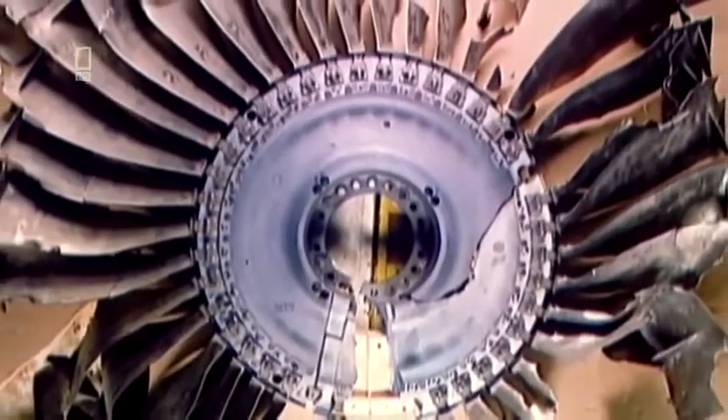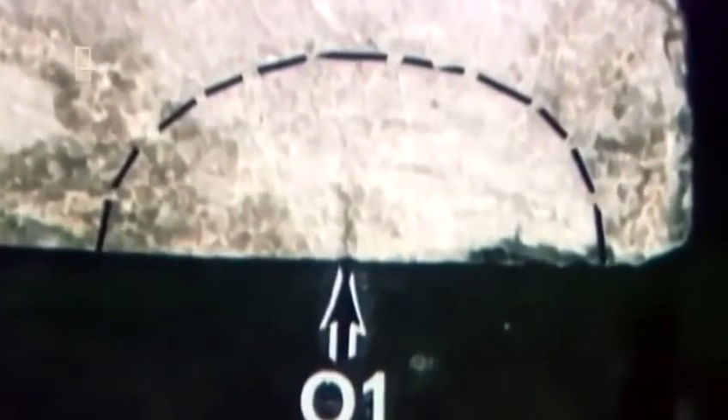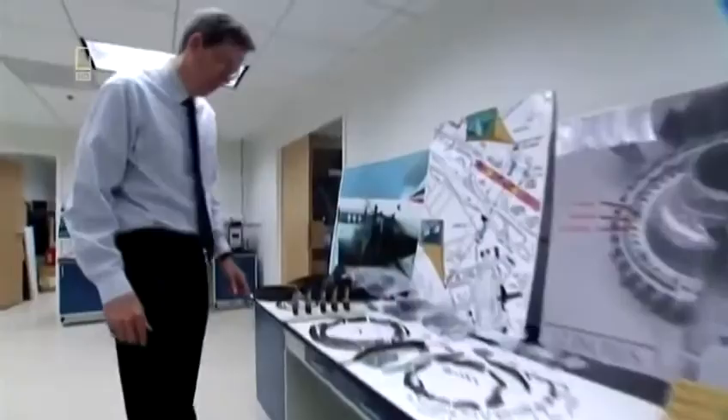Investigator Jim Wildey finds that around the cavity there is an impurity in the titanium alloy — a hard alpha inclusion, a brittle defect smaller than a fingernail. Analysis reveals it was caused by excess nitrogen during the forging of the metal ingot. The fan disc in the DC-10 was made from titanium that harbored a fatal hidden defect. The NTSB team can now put together the complete chain of events that left the passengers and crew of flight UA232 seconds from disaster.